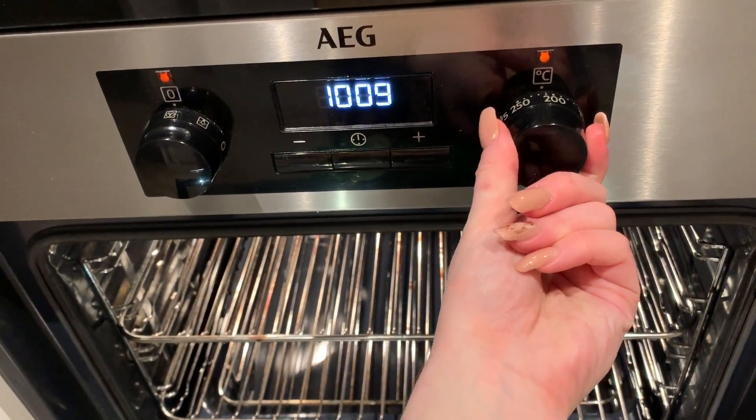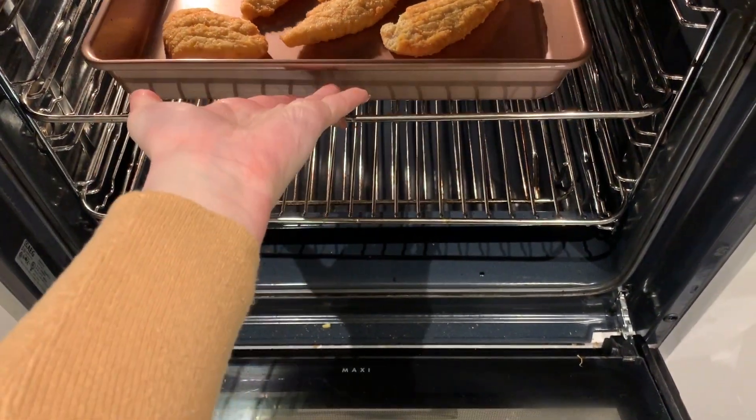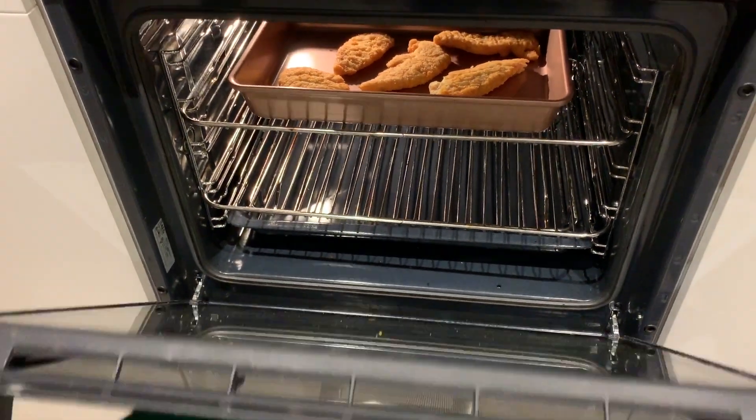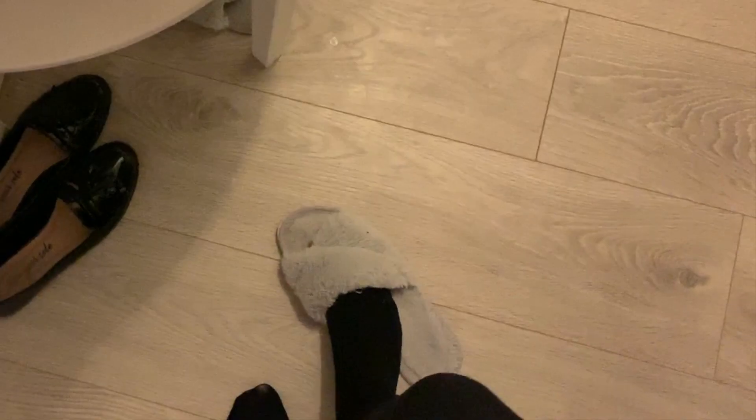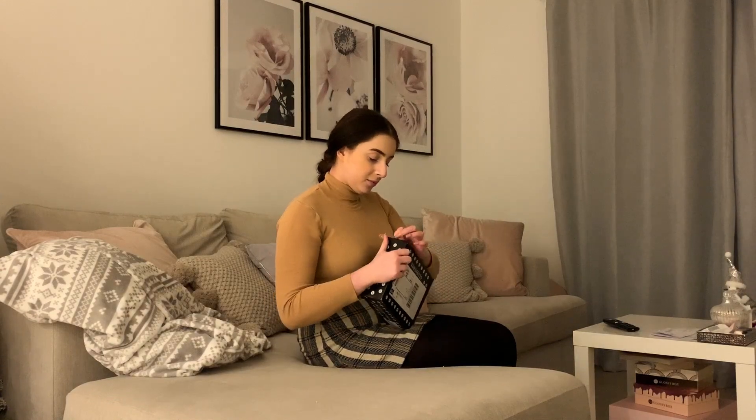I wanted something really quick, easy and convenient, so something like this is perfect. I still have my Christmas decorations up - I need to take them down ASAP, so do ignore that! Next I'm popping on my slippers to be nice and cozy and warm, then heading to the living room. Whilst I'm waiting for the chicken to cook, I'm going through my Glossy Box. I love going through my post after work - it's always nice to have a little treat, and Glossy Box always has my heart. I do have a discount code, so I'll leave that in the description box below.